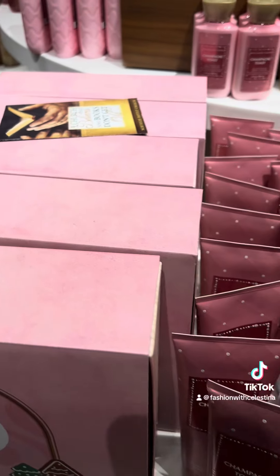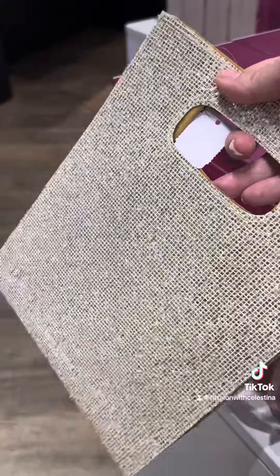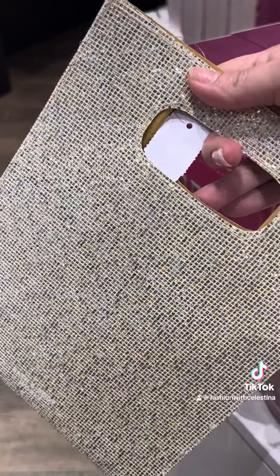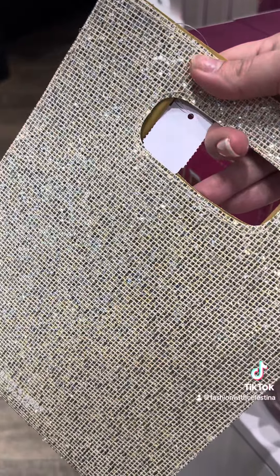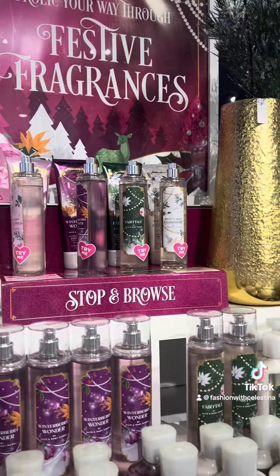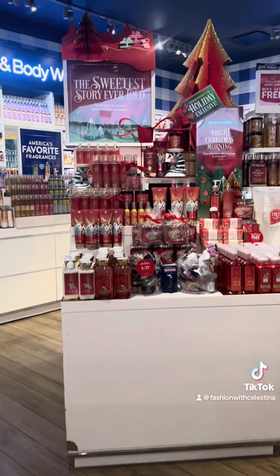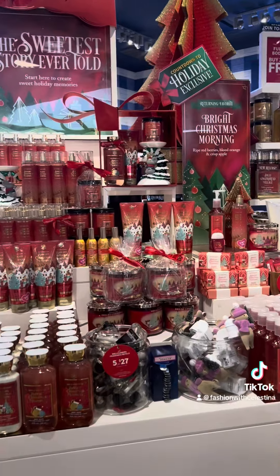Really the best way to get the best price at the candle sale is combining it with either the coupons in the app or the mailer coupons. For example, the coupon I received this month is $10 off a purchase of $40 or more. The candles are $9.95, so you have to get five of them — and with the coupon they come out to $7.95.